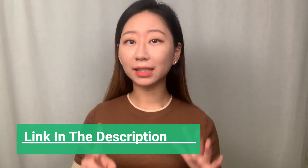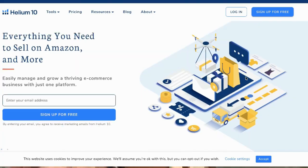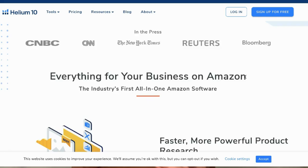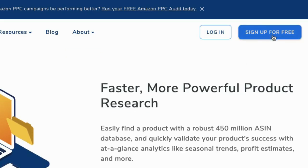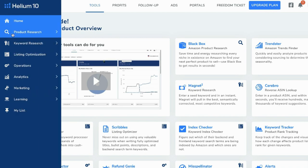How did I find these products? I used Helium 10 — the link is in the description. I tried seven different Amazon FBA tools for free, and Helium 10 was the best one for beginners. Click the link in the description and try it out — you can sign up for free right here.